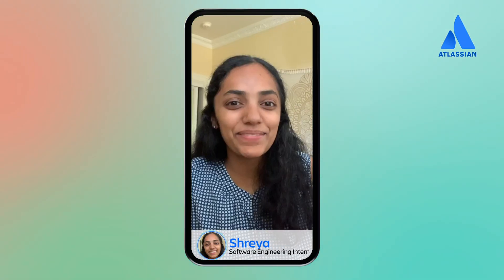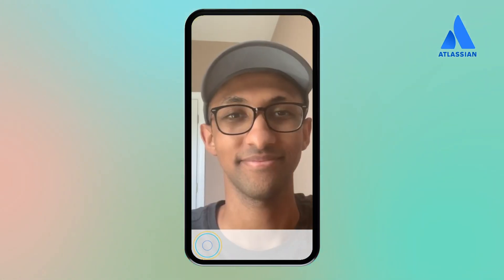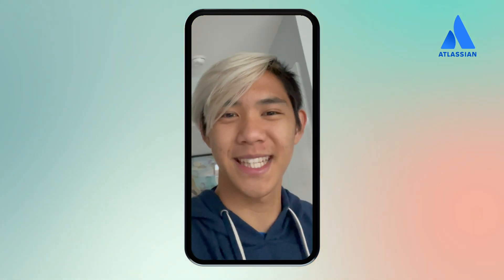What's up, everybody? My name's Kyle. My name is Shreya. My name is Peter. I'm Daniel. My name is Cindy. And today I'm going to be showing you what an average day of the summer internship looks like. Let's go.